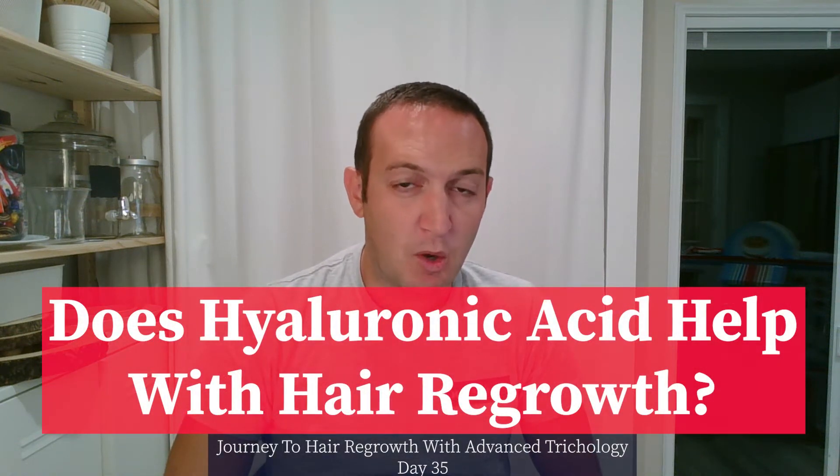Does hyaluronic acid help with hair regrowth? My name is Mateo and I'm on a journey to regrow the hair on the top of my head. I currently have a lot of thinning going on, especially around the crown of my head. I take various products from the Advanced Trichology line, and my latest product that I've added is the Hair Stem Follicle Stimulating Spray. In my last video I explained what the ingredients were, and today I'm going to focus on hyaluronic acid.